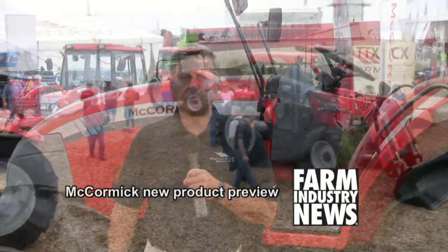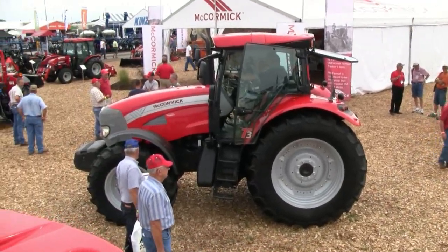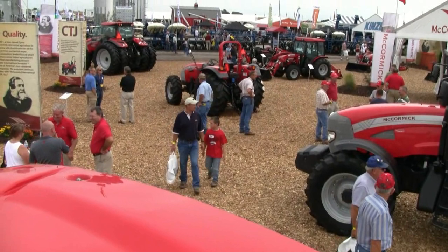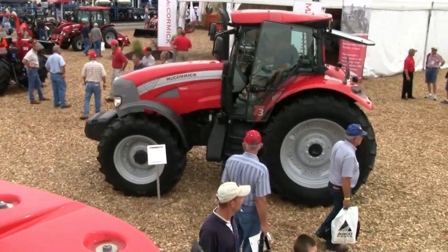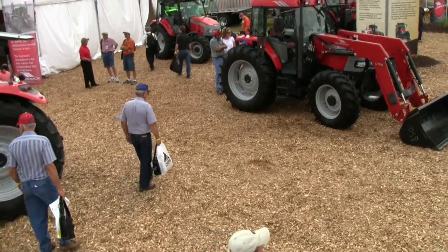McCormick is a name that's been around literally since 1831. It's the first commercially successful farm equipment brand in America. In 2001 it was resurrected with the divestiture of the Doncaster product from the Case IH product line in the formation of CNH, and it was purchased by the Mora family of Italy and brought into the Argo tractor family. Since 2001 we've been selling McCormick tractors under the McCormick line and Landini brands to a network of about 250 dealers throughout the US.